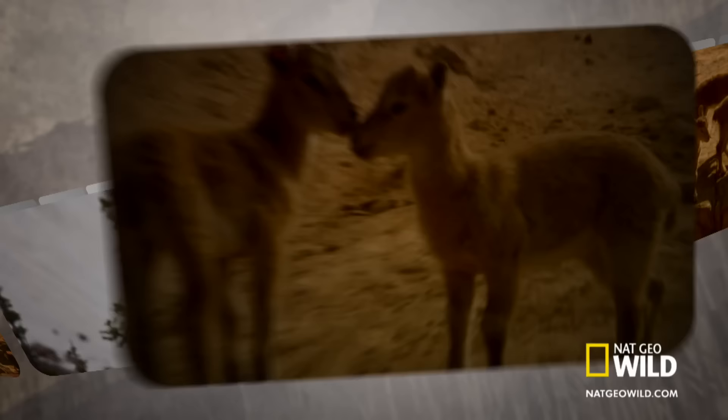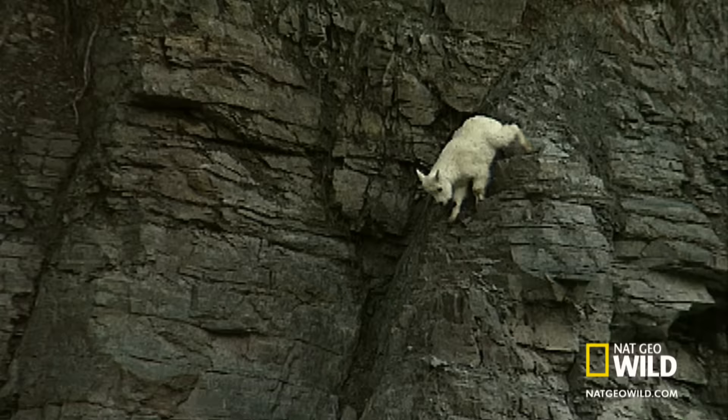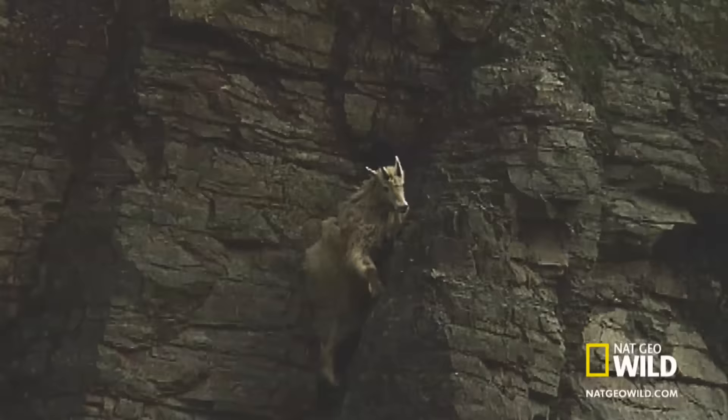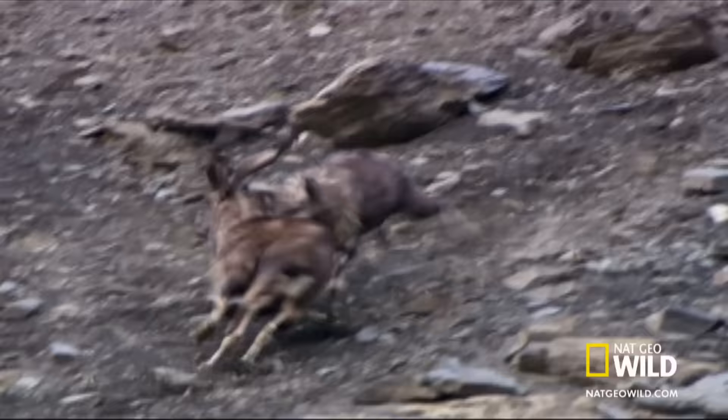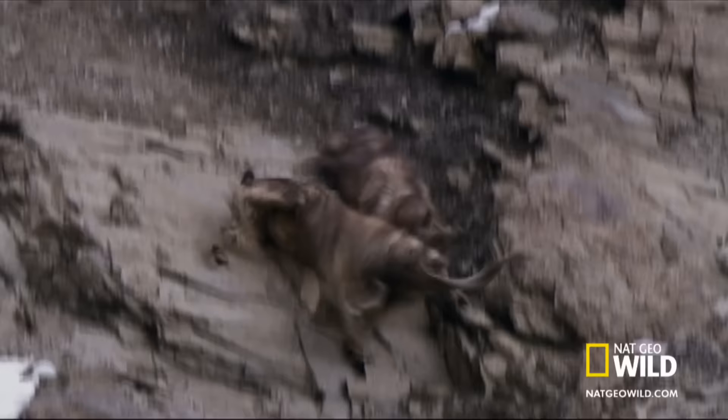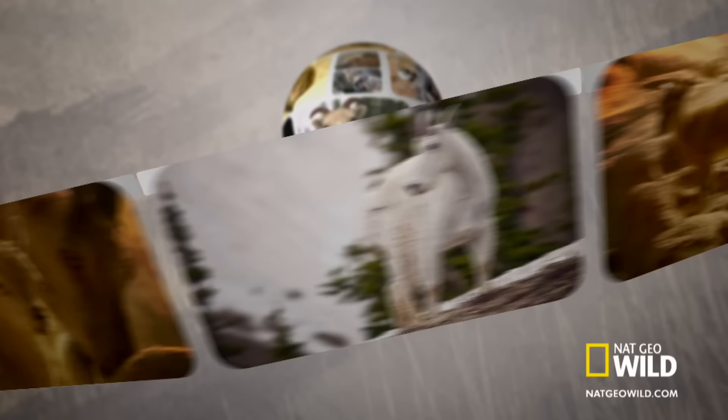Practice makes perfect, but goats are natural born rock climbers. They can scale a 60-degree incline of sheer rock. Even on terrain this steep, male Markhorn goats keep their footing as they battle for breeding rights.